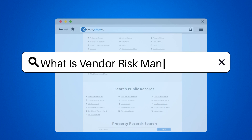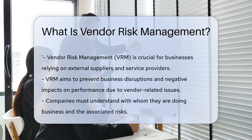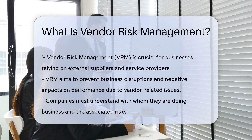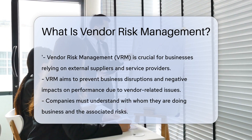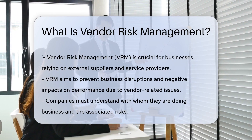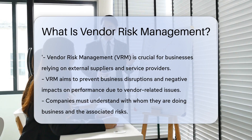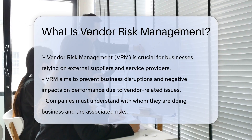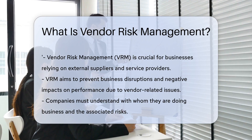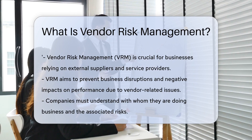What is vendor risk management? Imagine your business relies on various external companies. These companies could be supplying anything from paperclips to cloud services. Now think about what could go wrong — delays, defects, data breaches? This is where vendor risk management, VRM, comes into play. VRM is the process of ensuring that the use of service providers and IT suppliers does not create an unacceptable potential for business disruption or a negative impact on business performance.